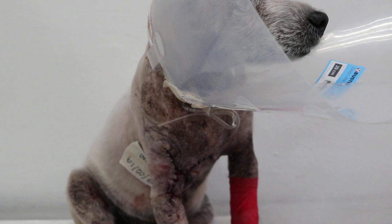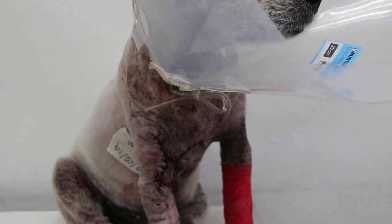A pain reliever patch was applied and the dog must be kept on an e-collar. Treatment still needs to continue for at least 10 days.